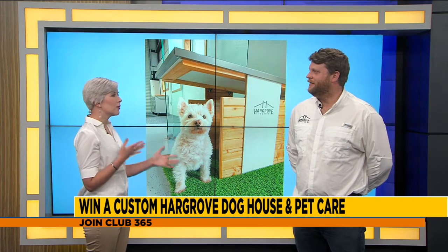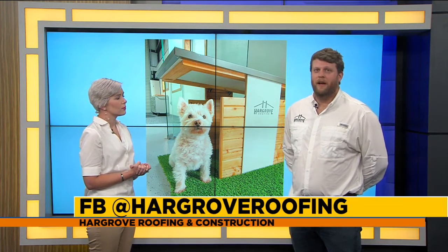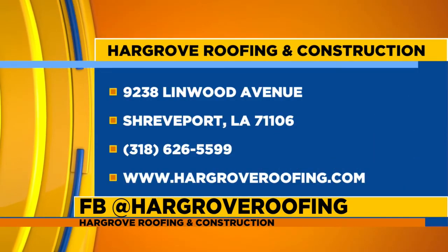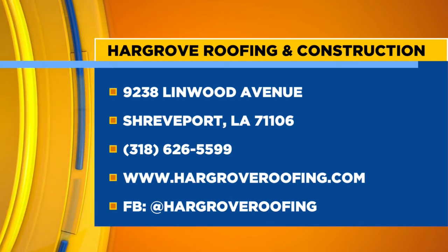If we're looking for any roofing needs, how do we reach out to Hargrove Roofing? You can just go to our website, hargroveroofing.com, and go to the info or about section — it has our number and email address. So simple to find you, easy to reach.